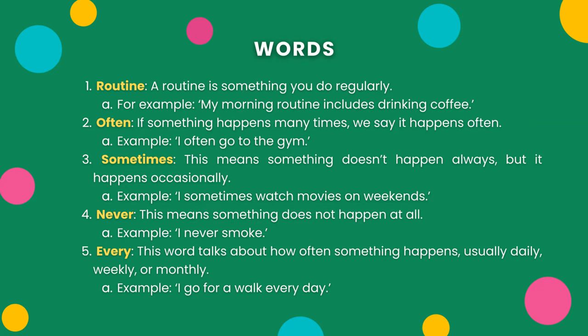Two: Often. If something happens many times, we say it happens often. Example: I often go to the gym.